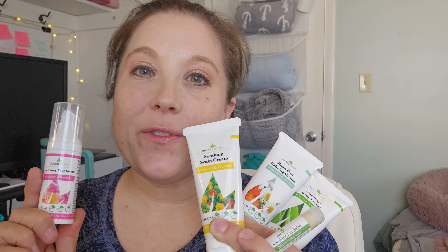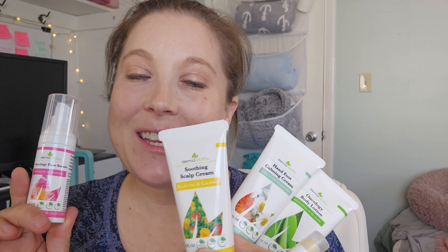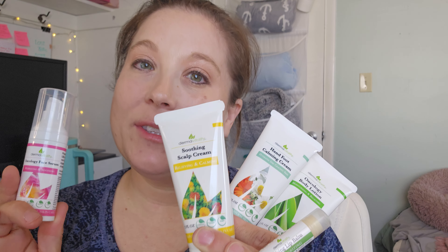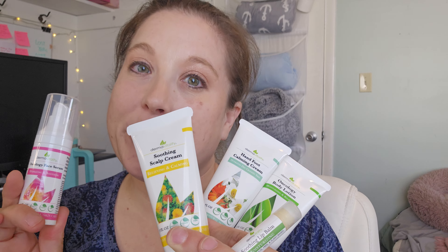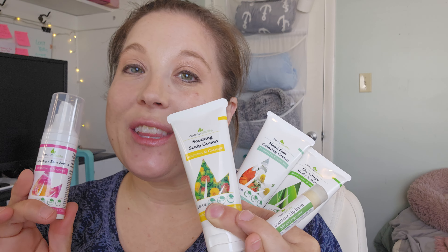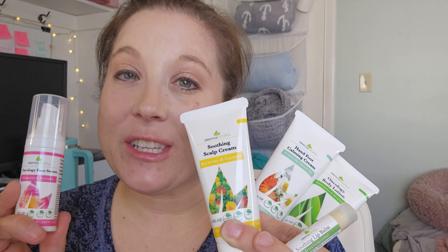Hey, check this out. I'm doing a sponsored review of this Derma Vitality Skin Care Gift Set that is just absolutely super thoughtful to give someone that is going through treatments. So if you have a loved one or yourself going through treatments and you want to make sure that you get a little bit of self-care in, this self-care package is really great.